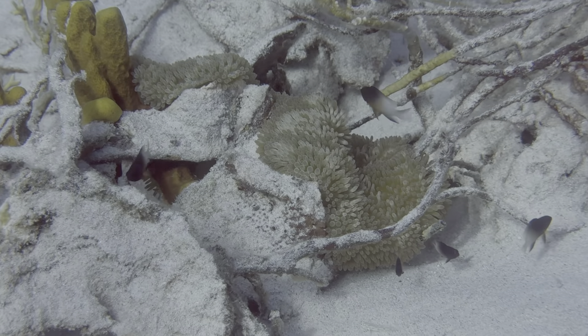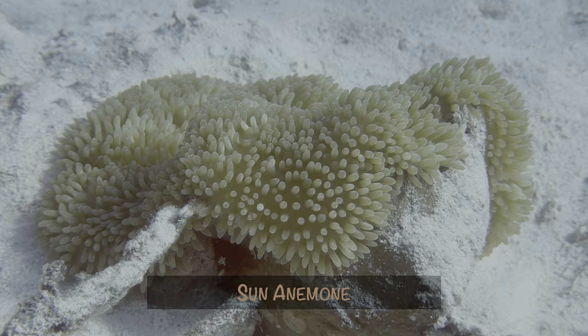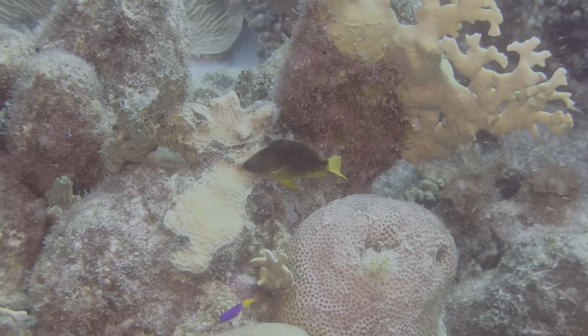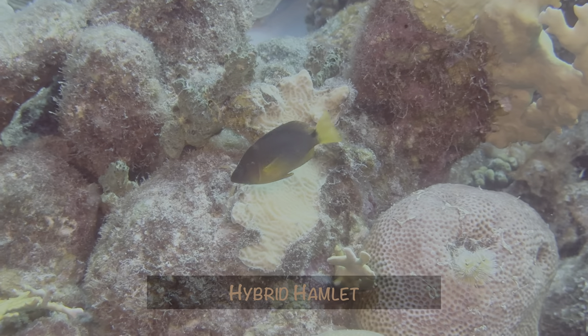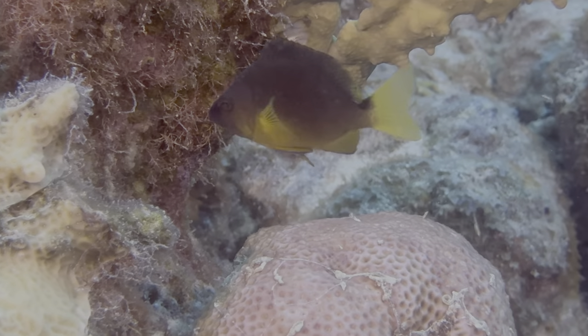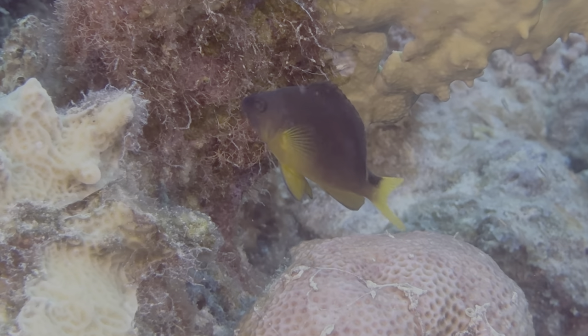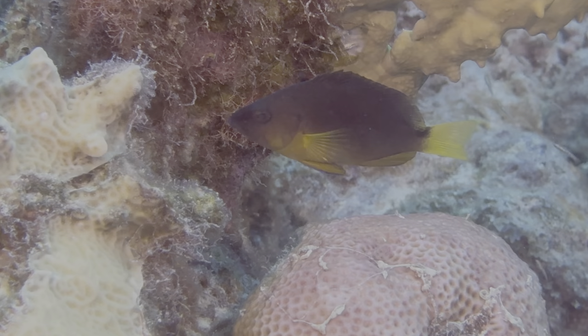Another nice find was this sun anemone. We saw lots of those when we were on Curacao, but they are quite uncommon on Bonaire, as are hybrid hamlets, which, as the name suggests, are the result of two different kinds of mating.